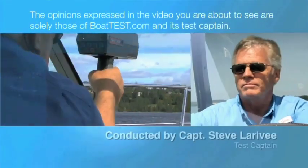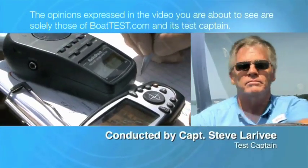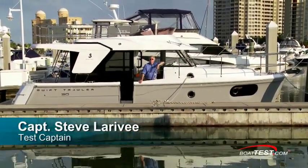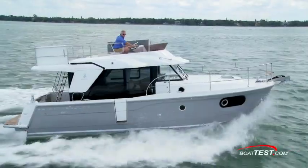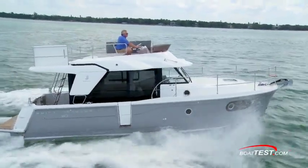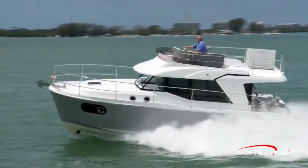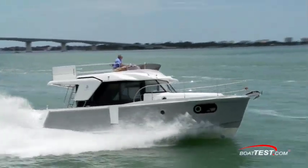The following opinions are solely those of BoatTest.com and its test captain. Hi, I'm Steve for BoatTest.com, and today I'm going to be conducting a sea trial on a boat that brings the trawler experience to a wider audience by being smaller and therefore more affordable. It's the Swift 30. Let's take a look as we get out on the water.